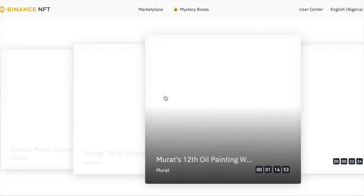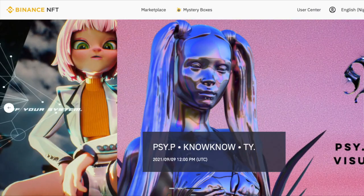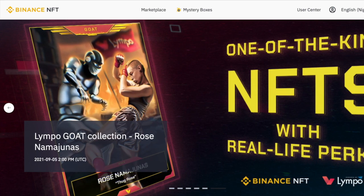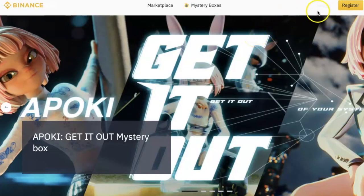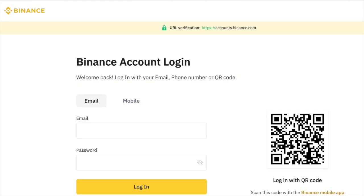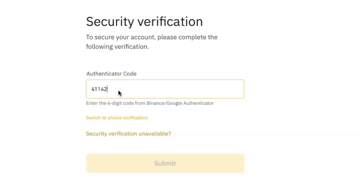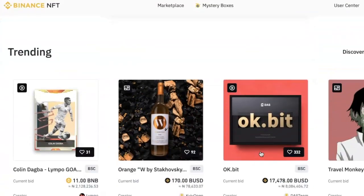If you already have a Binance account, all you need to do is visit the Binance NFT marketplace webpage — the link is in the description box of this video. When the page opens, click on Login and enter the email address and password of your regular Binance account. Click on Login, move the slider to align the puzzle piece, enter your authentication code, and you will be logged into the platform. From here, you can begin to trade directly.